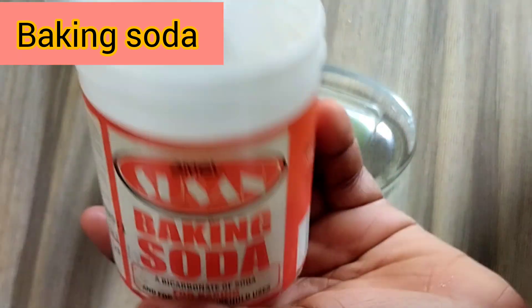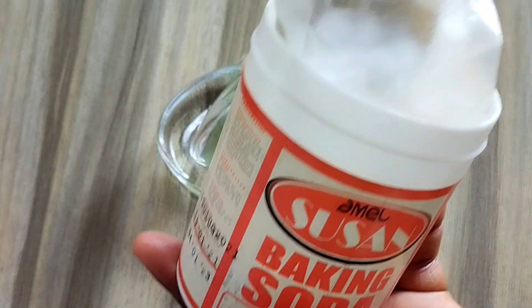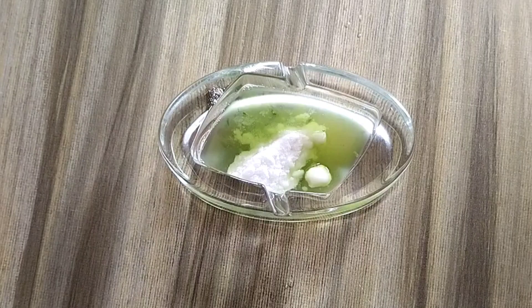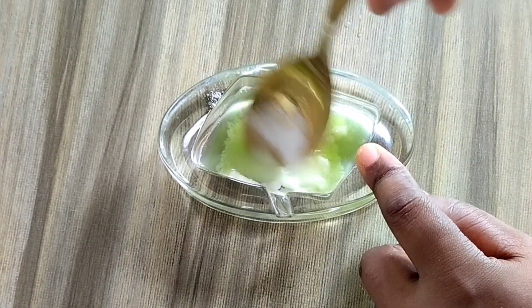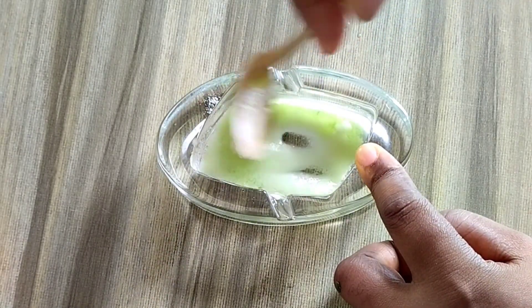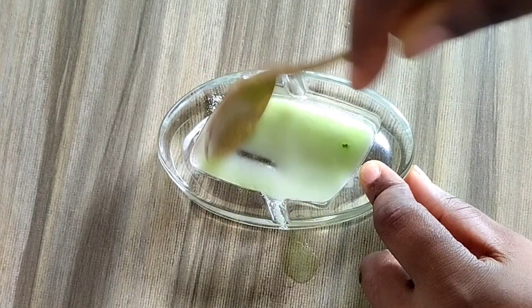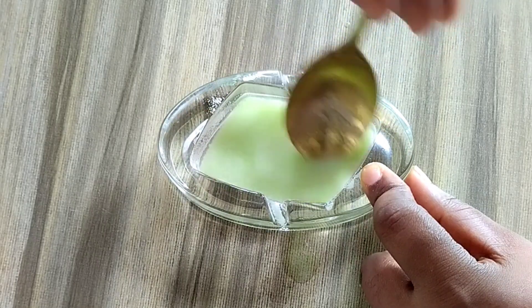You are going to add about a teaspoon of baking soda. Baking soda helps to lighten your skin — you need something that can lighten to remove spots. This treatment is to fade off dark spots or remove any discoloration from your skin, and baking soda works effectively for this purpose.